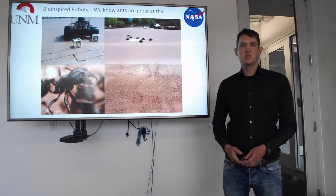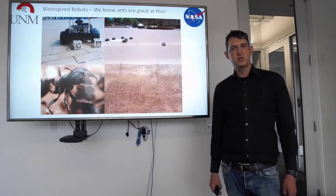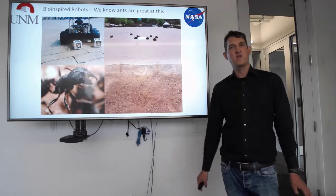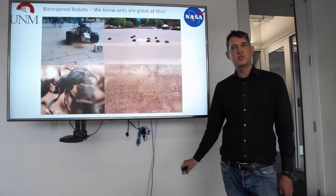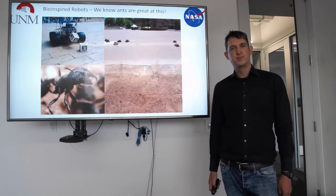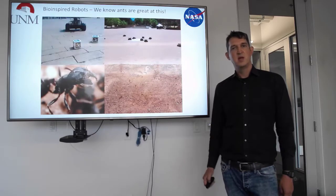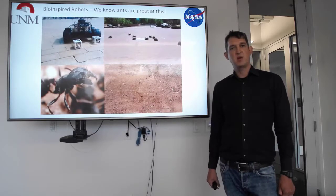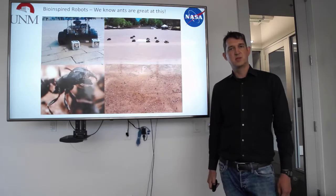At the University of New Mexico, we have developed swarming robots, which are small, autonomous, intelligent robots that are able to grow out into the environment and collect objects and bring them back to a central location. We have designed them to be like the desert harvester ants that live in the deserts around New Mexico. These ants are really good at collecting seeds in the environment, and so, using their behavior and their design, we hope to have robots that are really good at collecting water ice on Mars.